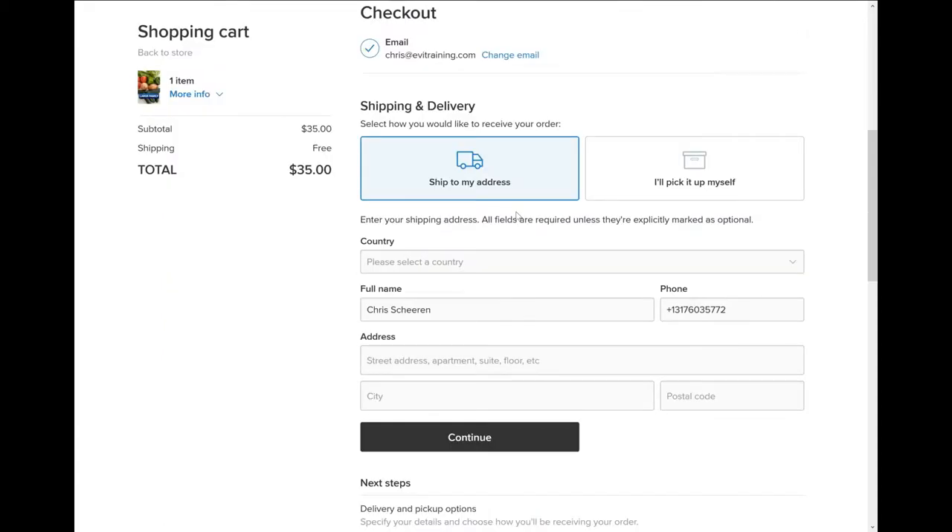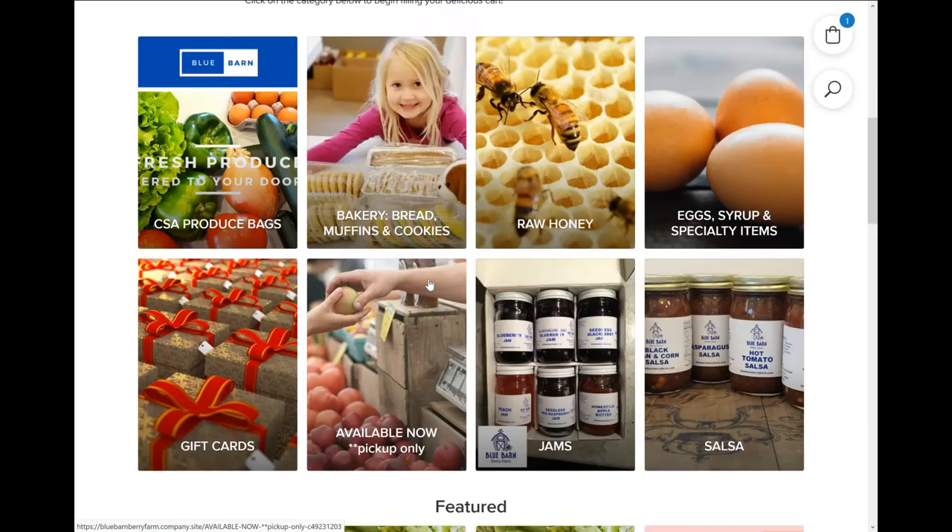Then at the checkout screen select either a convenient pickup time at Blue Barn Berry Farm or elect to have it delivered direct to your door. Easy peasy — fresh produce and more direct to your door. Thanks for shopping local.